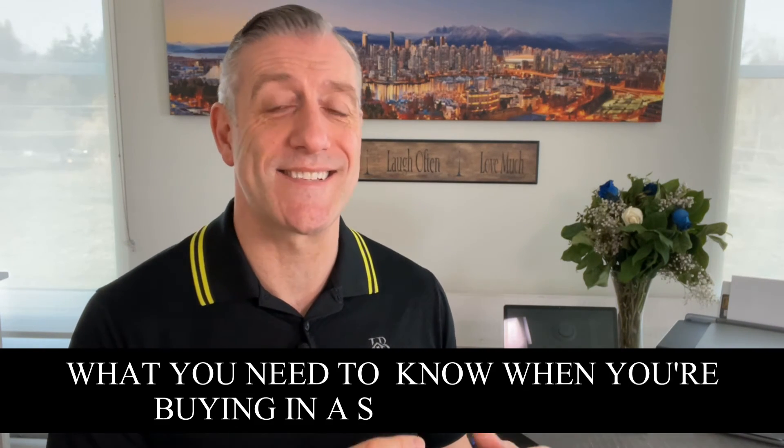I know purchasing a home in a seller's market can be daunting — at times it can feel like the market is stacked against you. But remember, it only takes one solid offer to land your dream home. If you follow the tips in this video, you'll be on your way to buying in a hot market when inventory is at a premium. So there you have it — what you need to know when buying in a seller's market.